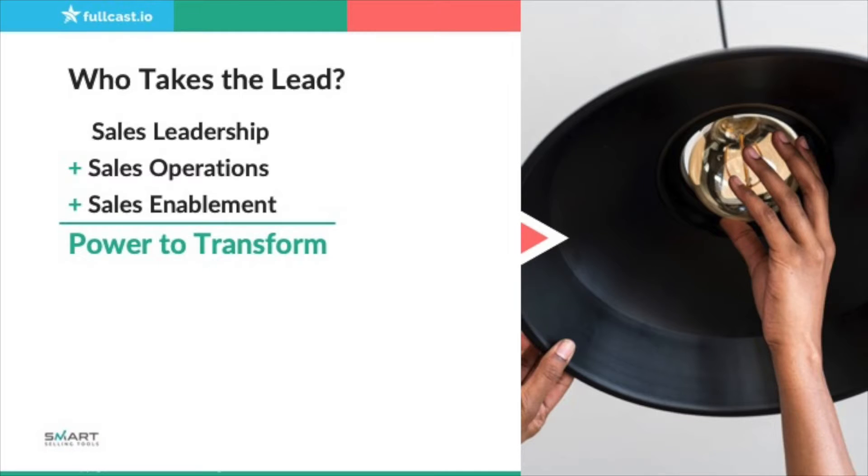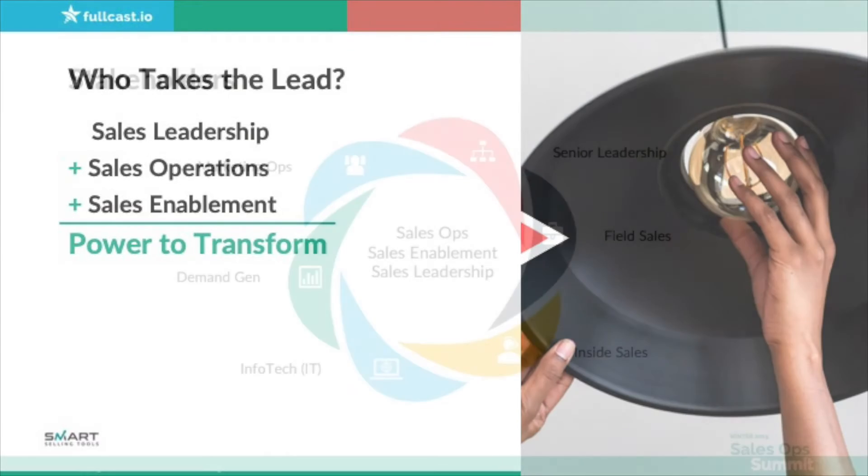Let's get back to the stakeholders. Sales leaders, sales enablement, and sales ops — those three together really have the power to transform. But they have to be working together. And you need more than just those three. You also need the organizations that are around you.